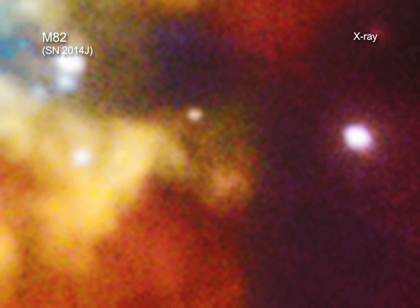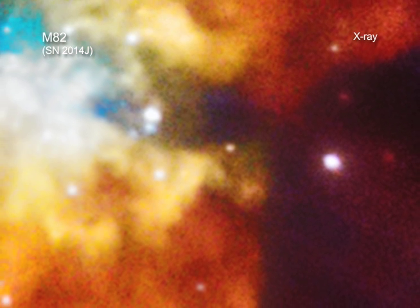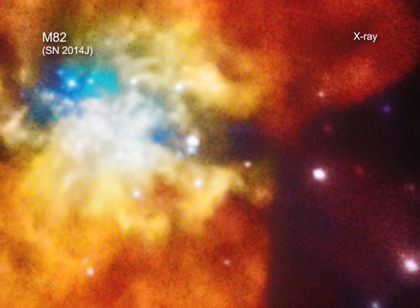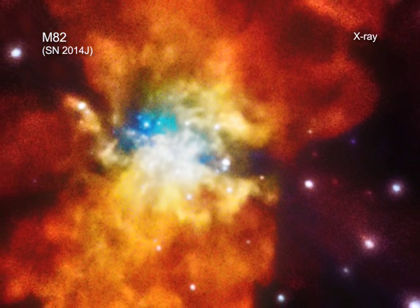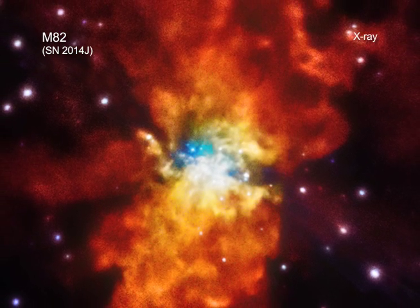Astronomers quickly determined this supernova, dubbed SN2014J, belongs to a class of explosions called Type 1A supernovas. These supernovas are used as cosmic distance markers and played a key role in the discovery of the universe's accelerated expansion, which has been attributed to the effects of dark energy.